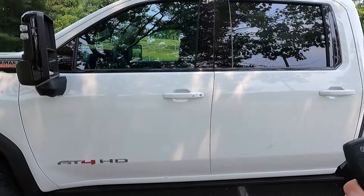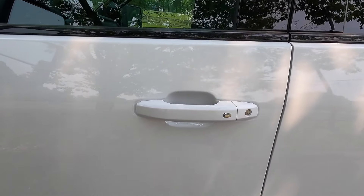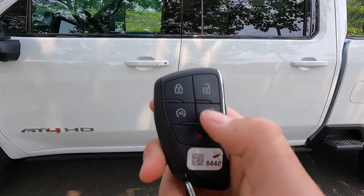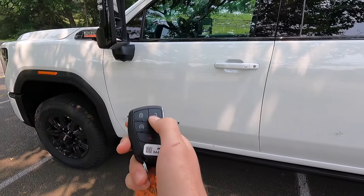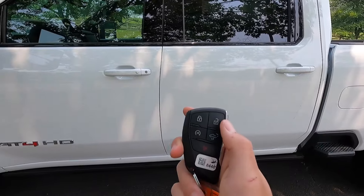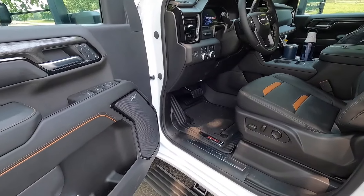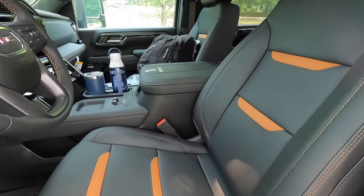Moving into the interior, you do get keyless access — just have your key fob in your pocket and press the button to unlock or lock the vehicle. On the key fob you have unlock, lock, tailgate drop, and remote start functions. Let's fire it up — lock the vehicle, press the remote start button twice, and the vehicle fires up. Moving into the interior I'm going to shut it back off because it's quite loud — it is a diesel after all. With the AT4 you get these Calari insert seats, and this is the only interior you can get with the AT4.